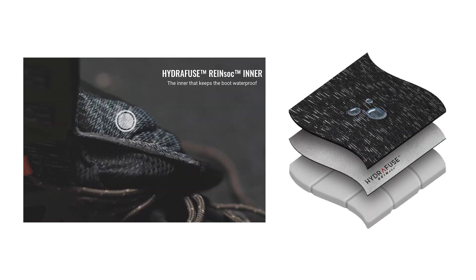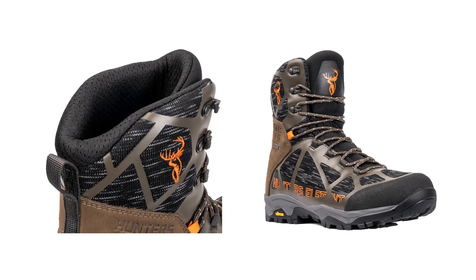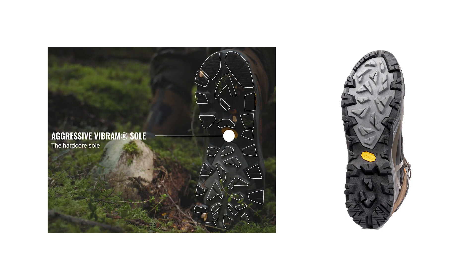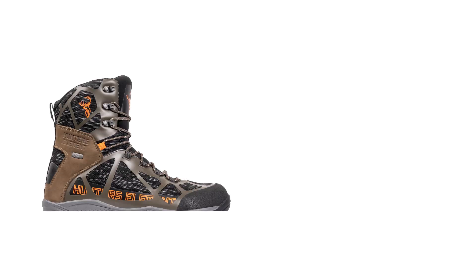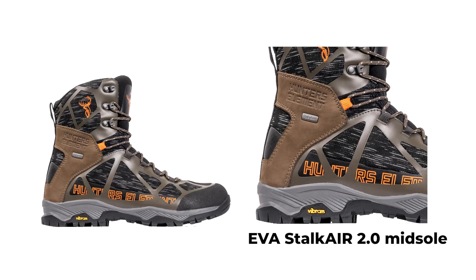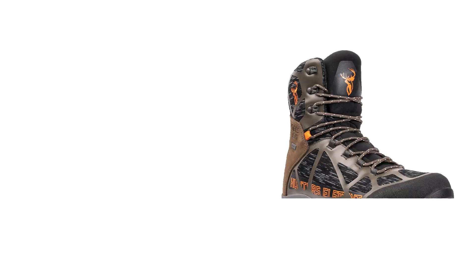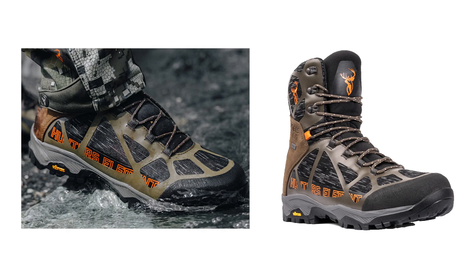Inside, the Hydrafuse Rain Sock waterproof breathable membrane, combined with foot-mapped foam padding, ensures comfort and support. The Vibram Invernale sole provides excellent traction on slippery surfaces, while the EVA midsole offers a lightweight balance of support and feel. Priced at $299, the Prowl Boot delivers performance and comfort for serious hunters.